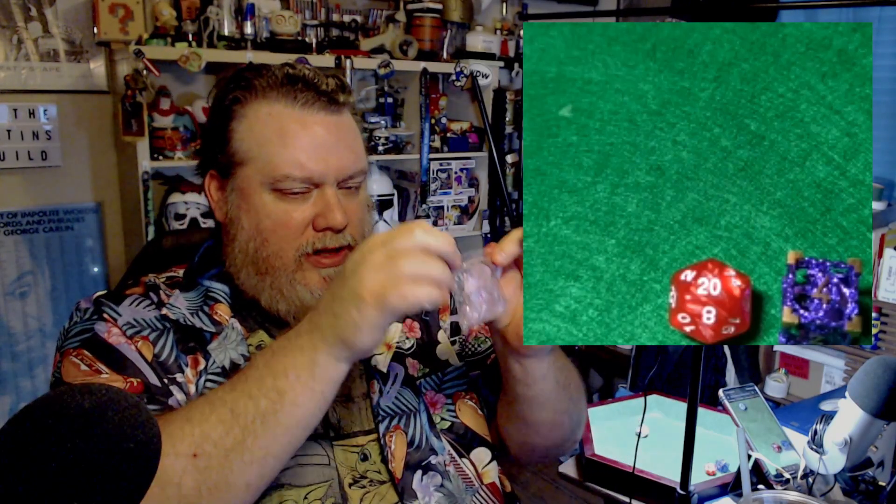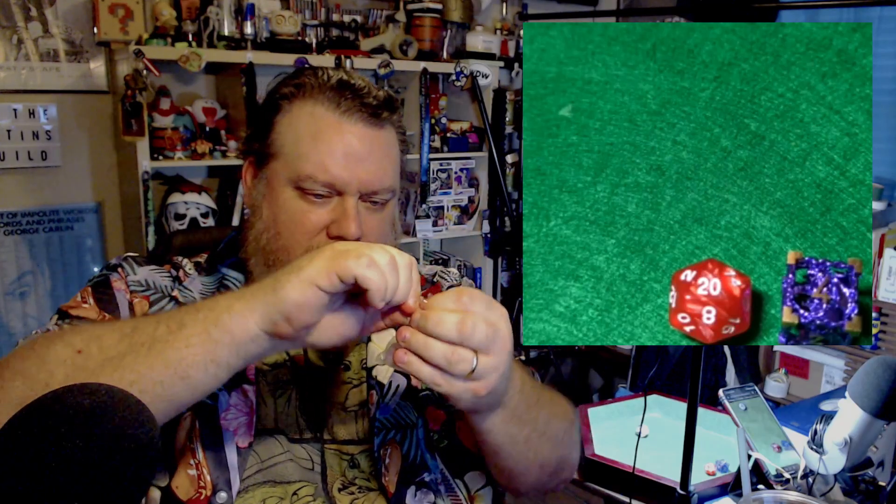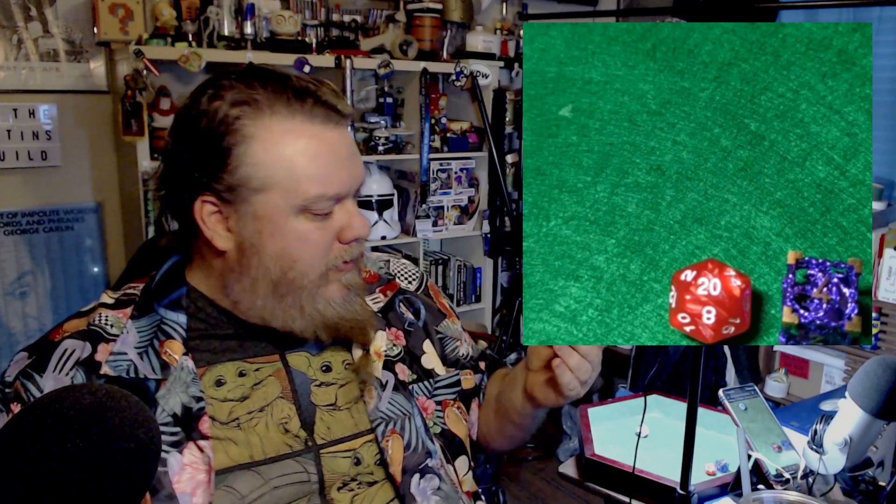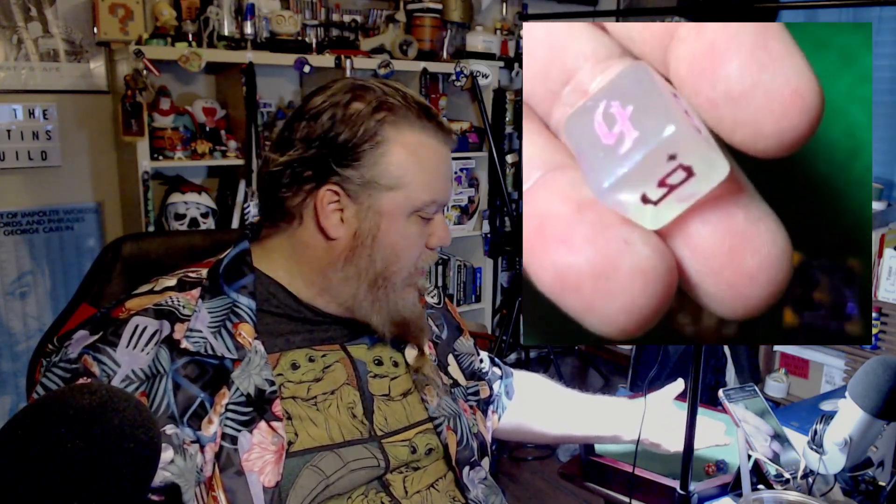Next thing: another set of dice, this one is like a clear plastic, clear crystalline. These are super light — it's almost like I'm holding nothing in my hand. I love how the light captures it, kind of a glitter finish on the inside. The paint job is really nice on this. No complaints.